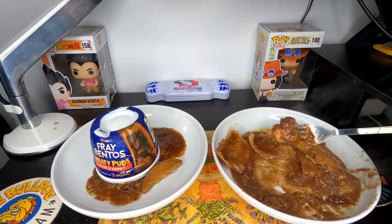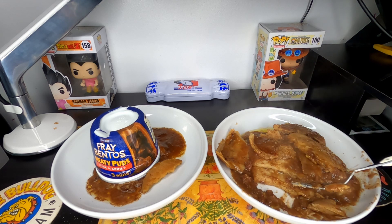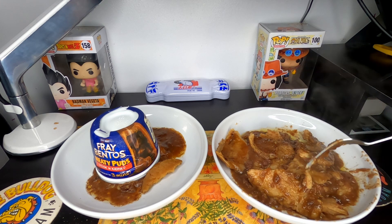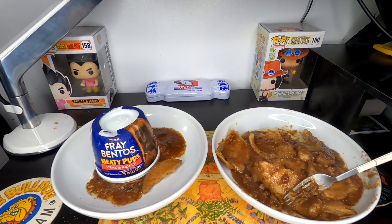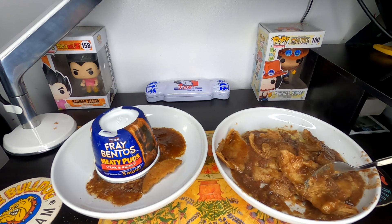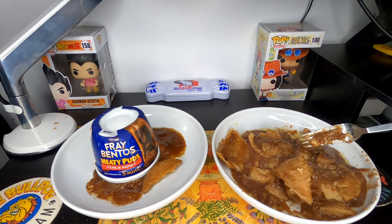I'm going to try the pastry and beef at the same time and hopefully get a nice combination, since the two separately are definitely not the one. The pastry and beef together isn't as bad as them separately, but I still wouldn't recommend this. No disrespect to Fray Bentos — these guys have been in business since 1881, which is amazing, and they probably have some great products. But these Meaty Puds are definitely not it. They need to go back to the drawing board — maybe add some Maggi seasoning or something, just a pinch of something, because it's missing something.